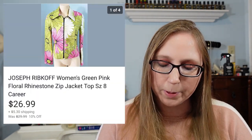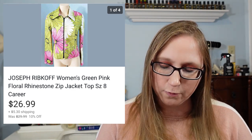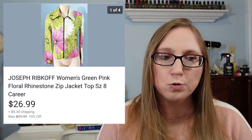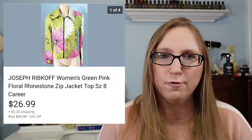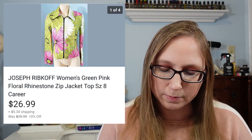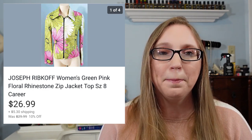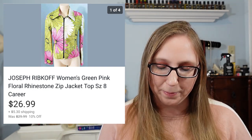Next was a Joseph Ribkoff jacket. It had this really pretty rhinestone trim down the front and sold for $26.99. I'm pretty sure that came from a thrift store and I paid less than $5 — maybe around three or four dollars. I like picking up Joseph Ribkoff; I think that brand makes really beautiful clothing, but as I've stated before, hit or miss.